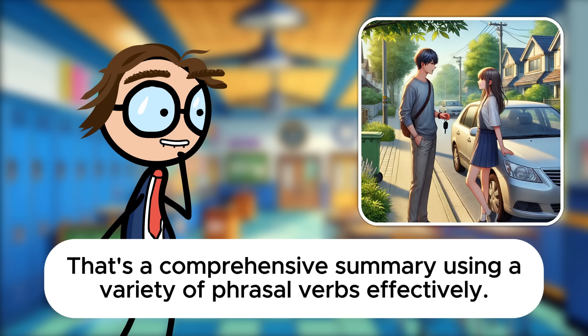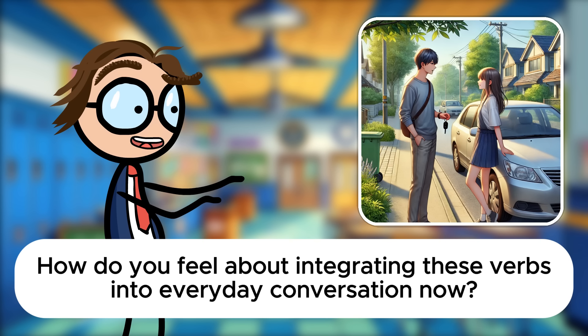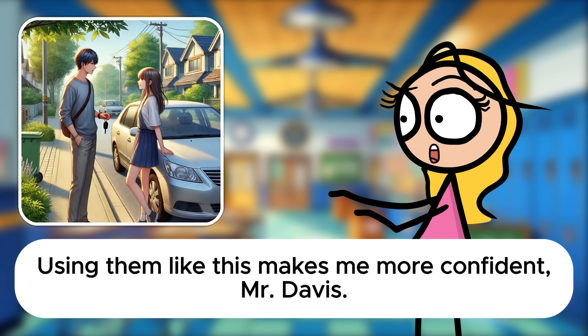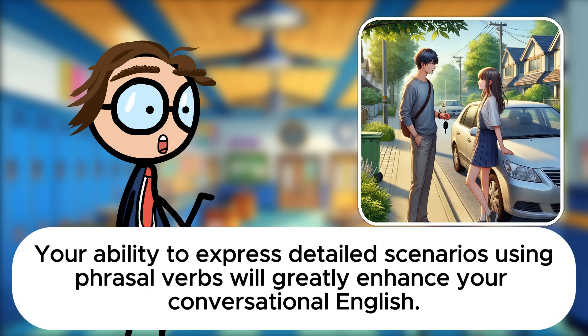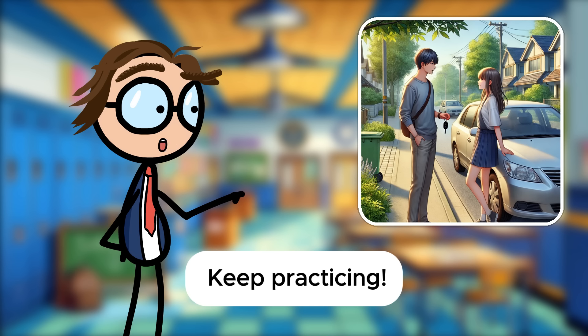That's a comprehensive summary using a variety of phrasal verbs effectively. How do you feel about integrating these verbs into everyday conversation now? Using them like this makes me more confident, Mr. Davis. They really help communicate more naturally and specifically about plans and actions. You've grasped their usage splendidly, Sarah. Your ability to express detailed scenarios using phrasal verbs will greatly enhance your conversational English. Keep practicing.